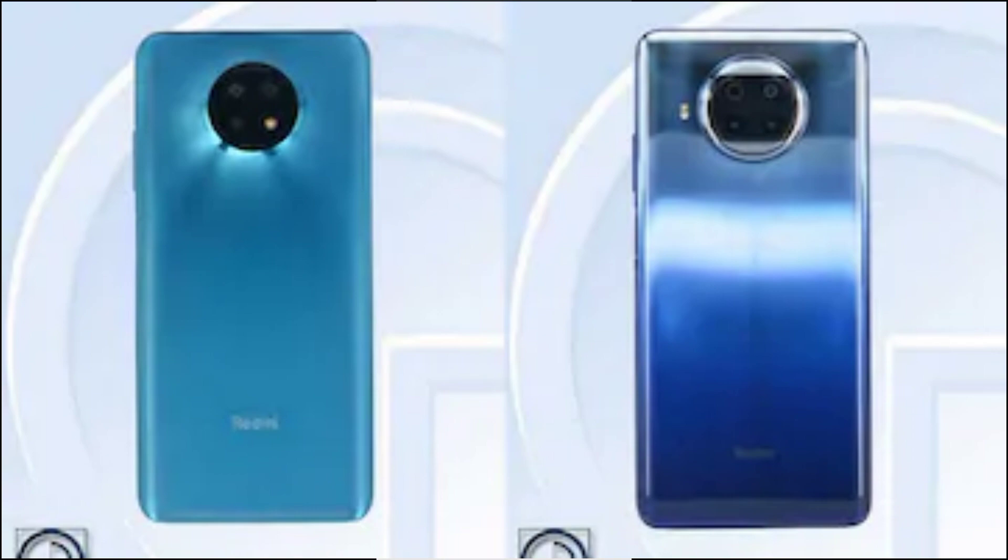The Redmi Note 9 series is speculated to get new phones, however it is unclear if there will be two or three handsets and what their names will be. As of now, specifications and model numbers for two Xiaomi phones under the Redmi branding have been spotted, but there have been reports of the Chinese company launching three new Redmi Note 9 series phones.